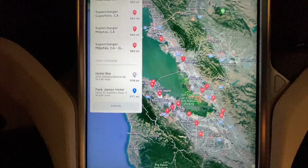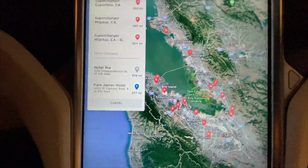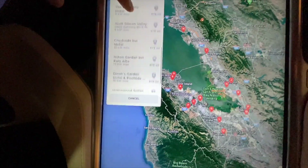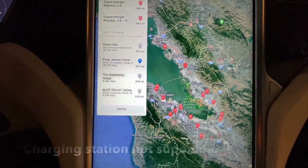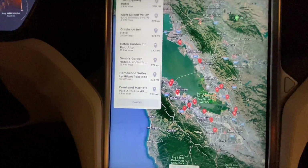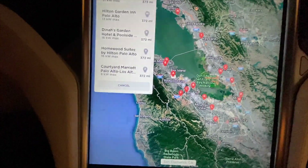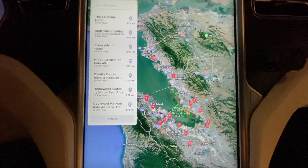Tesla Superchargers are pretty convenient, but this might help when you're in dire need and failed to plan accordingly — there might be a third-party charging station closer before you hit absolute zero. It's also nice because most of them are hotels, so you can pick a place to stay that actually has charging. If you're stopping in town or visiting out of town, you know where you can stay and also charge, instead of having to go to a Supercharging station separately. That's a nice feature.